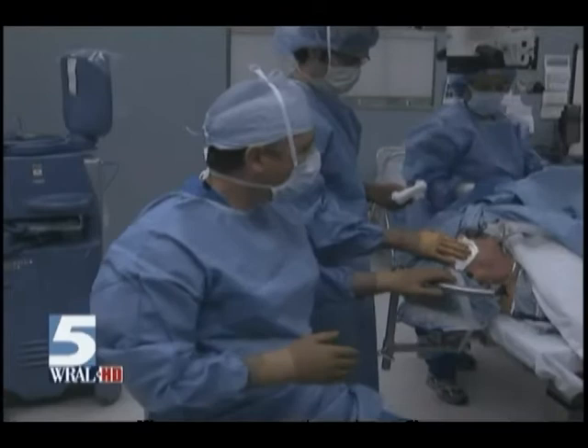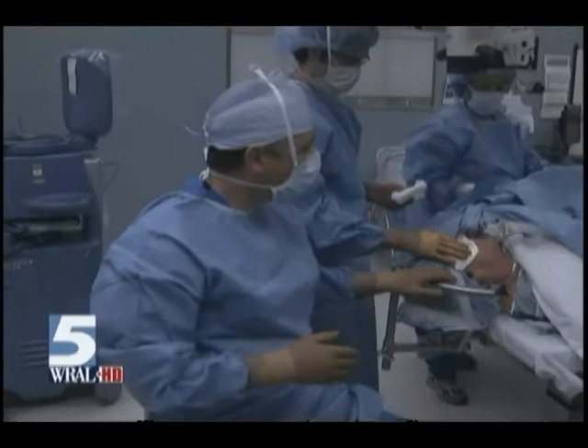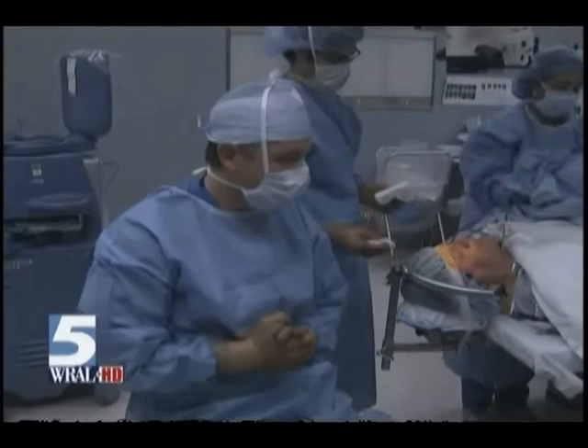When asked how much discomfort he had, David said zero — absolutely zero. And we're certainly happy to hear that. Joining us now, our friend and anchor David Crabtree.